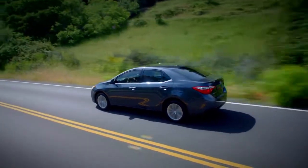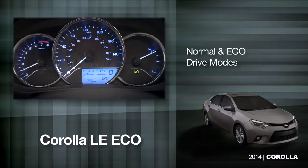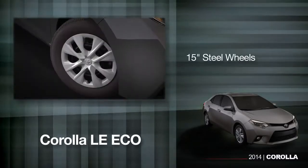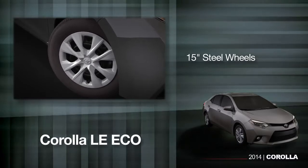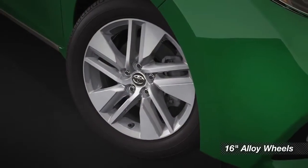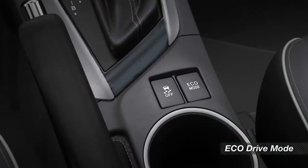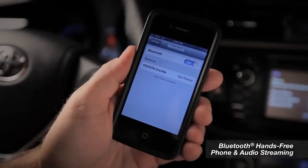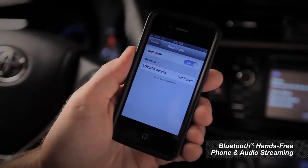To help improve fuel economy, the LE Eco also includes normal and Eco drive modes, aero features to cut wind drag, and 15-inch steel wheels on the base trim level. On the plus and premium models, you get 16-inch alloy wheels and the Eco drive mode. Finally, all 2014 Corollas come with eight airbags and Bluetooth hands-free phone and audio streaming capability.